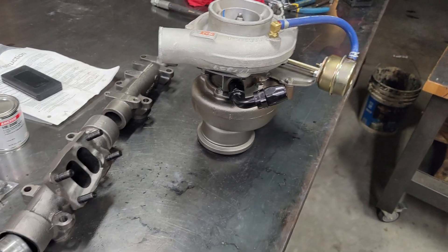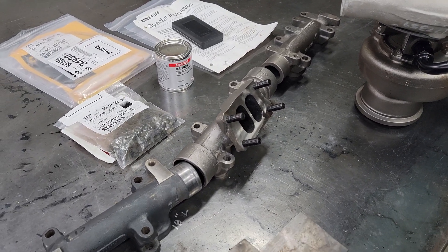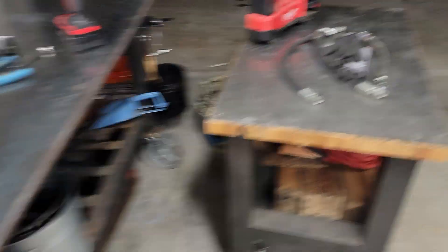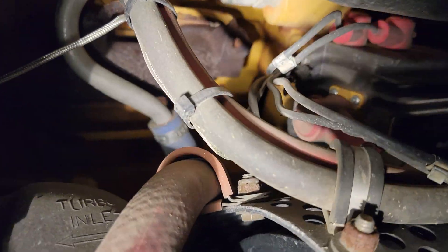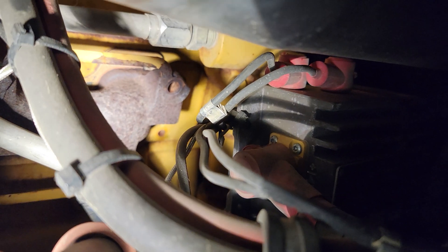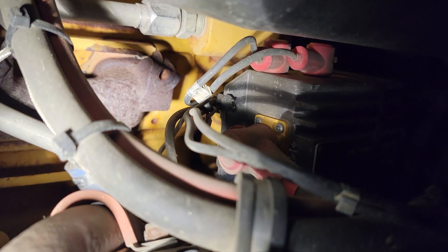You're probably wondering what in the heck is going on. Well, let me go back — this all started probably like three weeks ago when I was doing some maintenance on Abel.